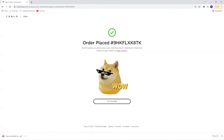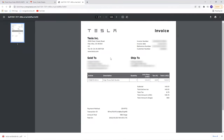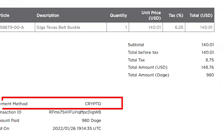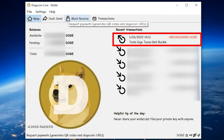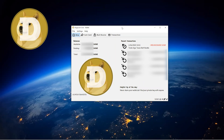The beloved Dogecoin mascot pops up and the order has been placed. I received a normal order confirmation email and the invoice shows the total amount paid in both US dollars and Dogecoin. The payment method says 'Crypto' — pretty cool. I'll show my wallet where you can see the funds have been withdrawn. That was a lot of fun.